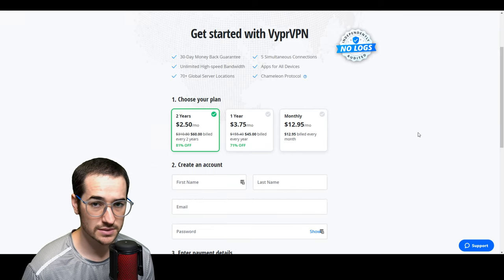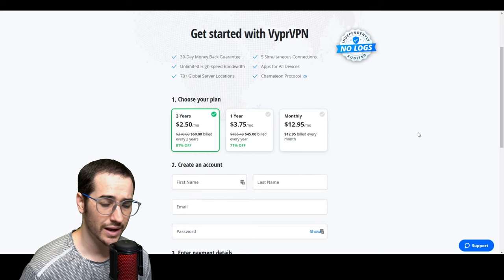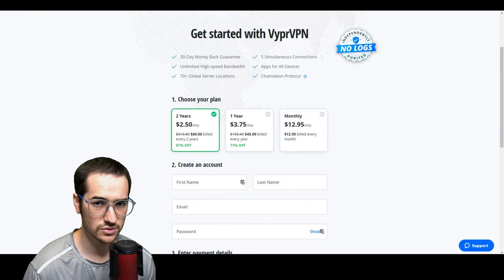That about sums up this list for the three best streaming VPNs for 2020. Go ahead and click on the links in the description below if you want to help support the channel, or check out VPN Tier List to check out my rankings, and I'll see you again very soon.